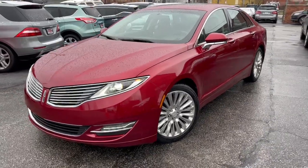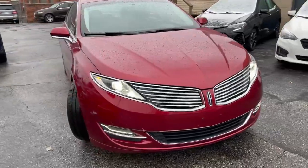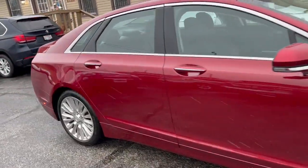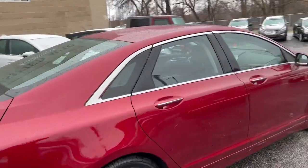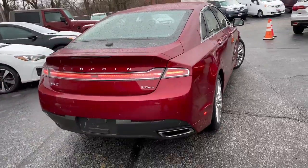Welcome back folks. Check it out — 2013 Lincoln MKZ. She's a nice one folks. Two owners, over 45 dealer service records on this car. The way we like them, this is a V6 all-wheel drive vehicle.